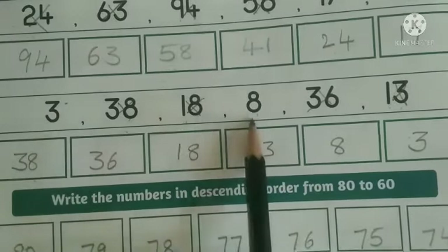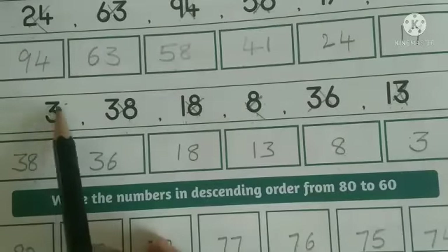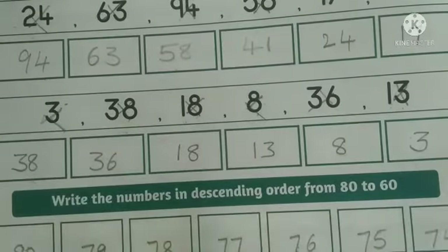Next, both these numbers are single digit numbers. So first comes 8 — write number 8. Finally, write number 3 here.